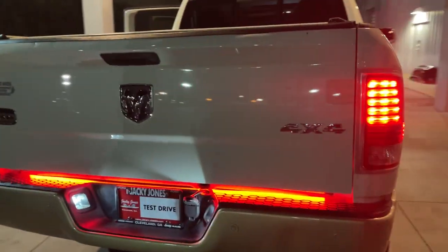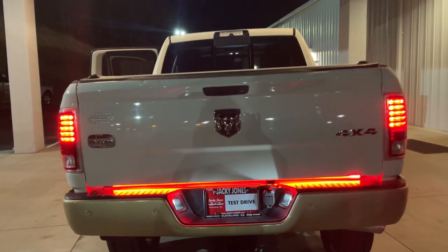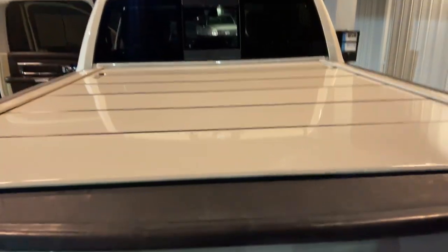Premium sound system, satellite radio, fog lamps.